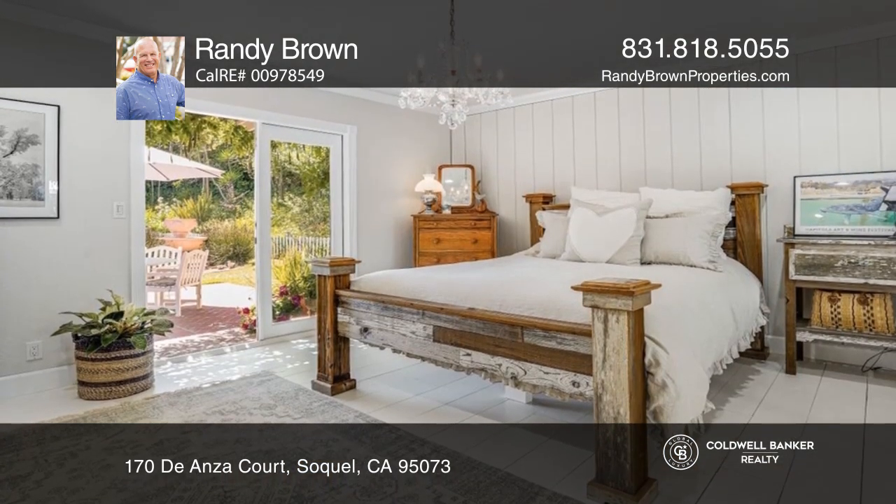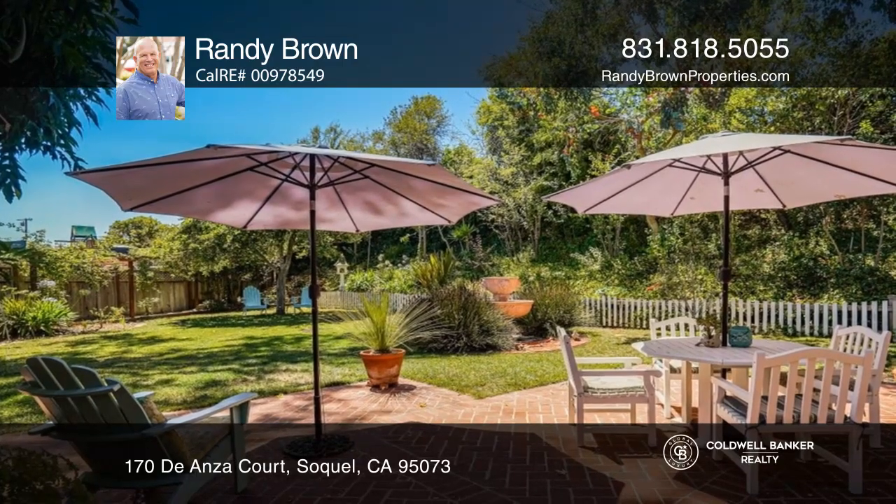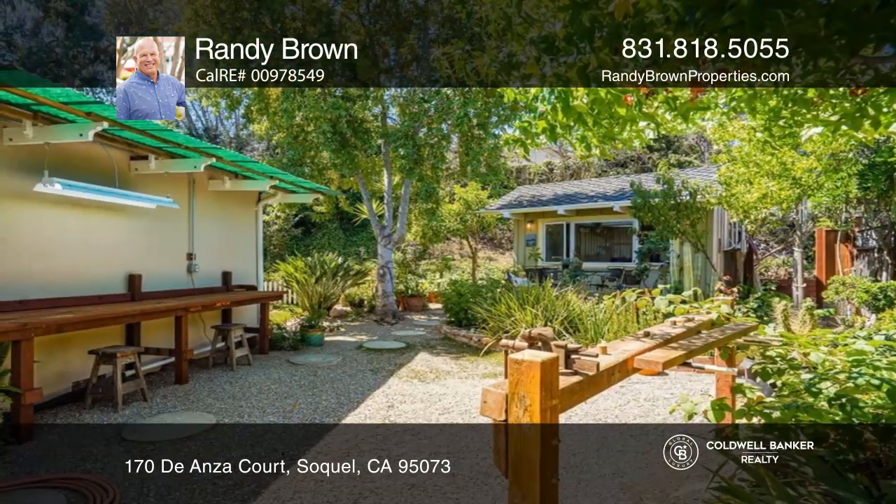The gorgeous primary bedroom boasts an amazing bath and French doors leading out to the patio. Enjoy the breathtaking rear yard with a fountain and detached workshop.